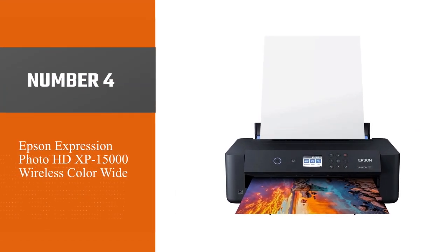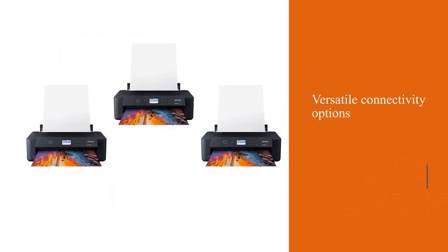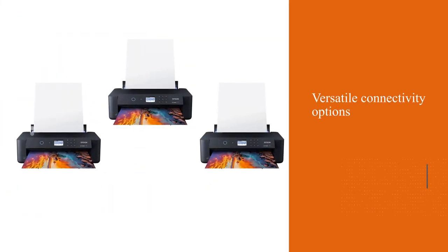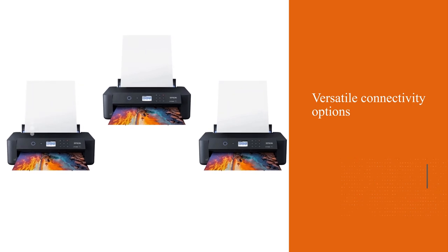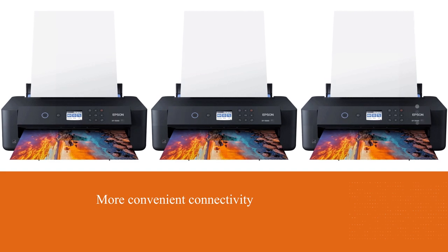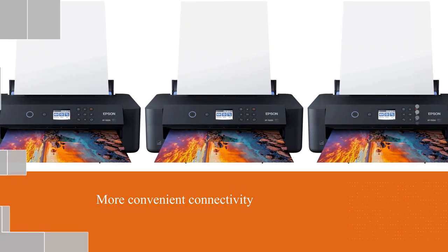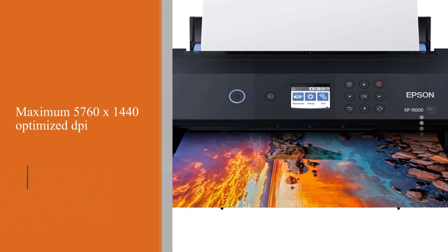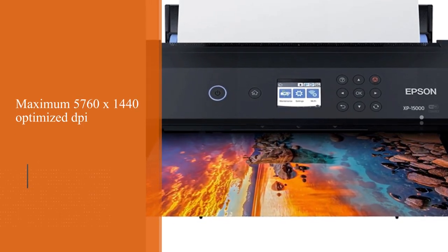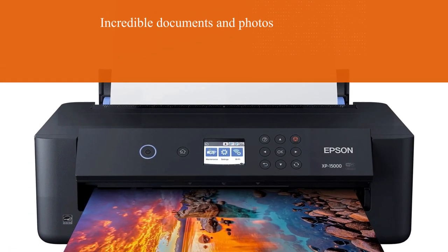Number four: Epson Expression Photo HD XP-15000 wireless color wide format printer. The Epson Expression XP-15000 offers versatile connectivity options — connect your computer through high-speed USB for faster printing, or use Wi-Fi Direct, Ethernet, or Wi-Fi for more convenient connectivity. It produces outstanding prints at a maximum 5760 x 1440 optimized DPI, so get ready to experience incredible document and photo printing.